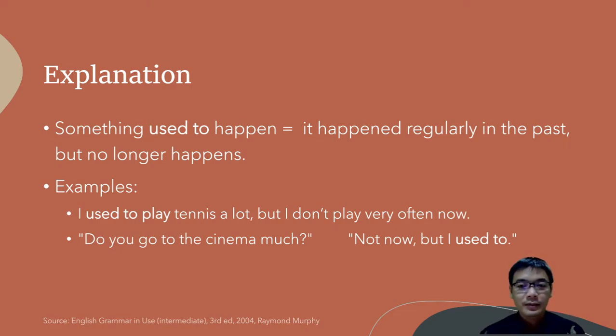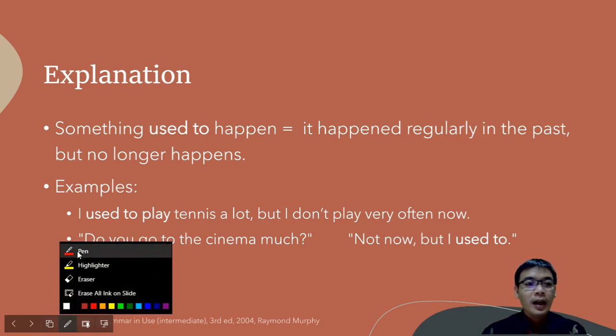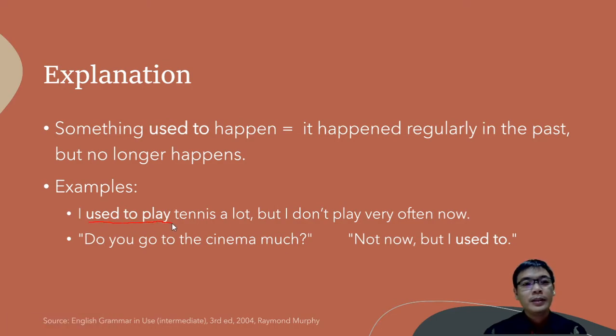Let's take a look at some examples. 'I used to play tennis a lot, but I don't play very often now.' Another example: 'Do you go to the cinema much now?' 'Not now, but I used to.' This means that I don't go to the cinema much now, but in the past I used to go to the cinema a lot.